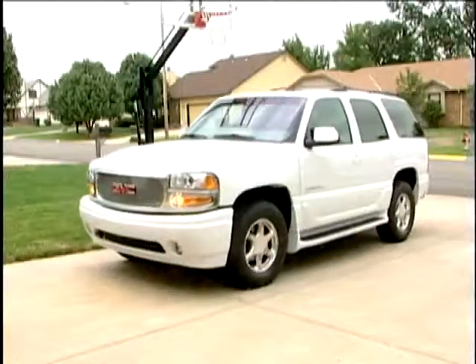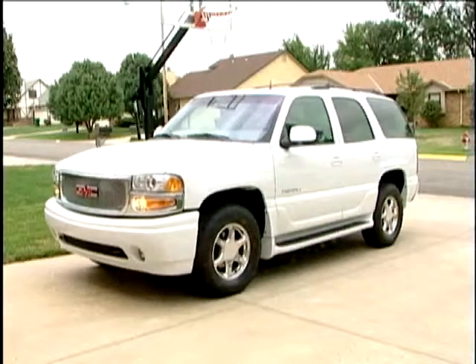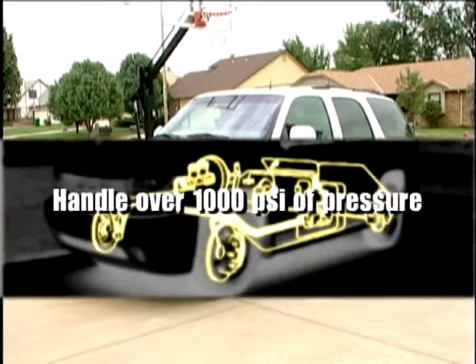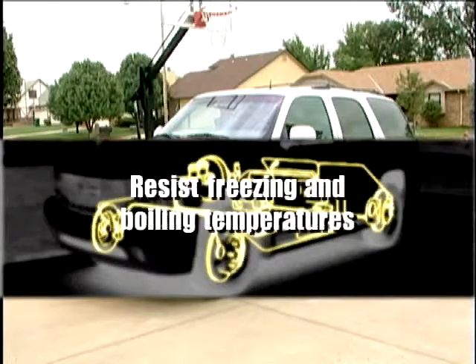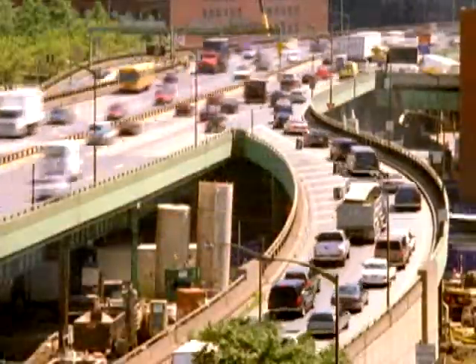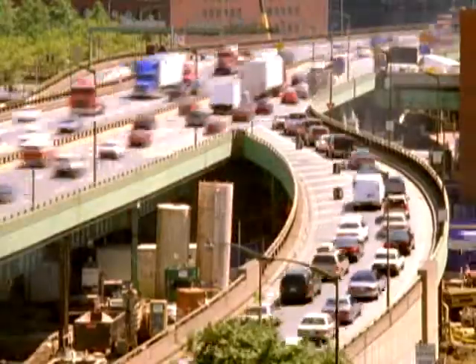Brake fluid delivers the driver's intent to slow down or stop immediately to the brakes. This messenger between the master and its slave cylinders must be able to handle over a thousand PSI of pressure, resist freezing and boiling temperatures, and prevent rust, corrosion, and deterioration throughout the braking system. With ABS, the brake fluid's job gets even tougher.